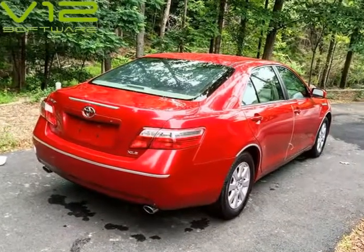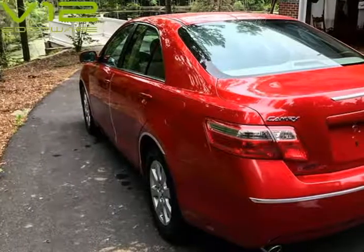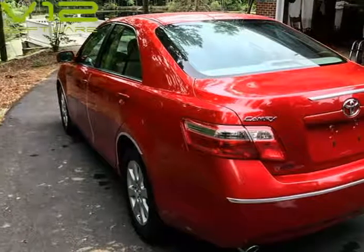Sunroof, leather interior, heated seats, parking sensors, new CD changer, new battery, good condition all-season tires.